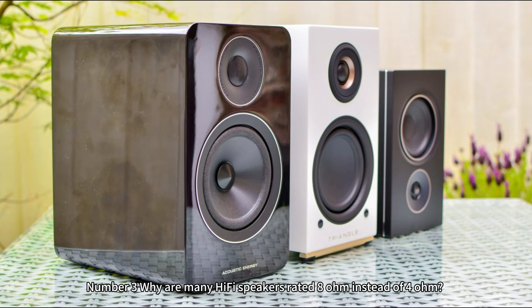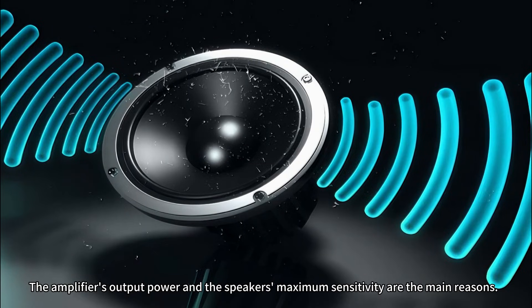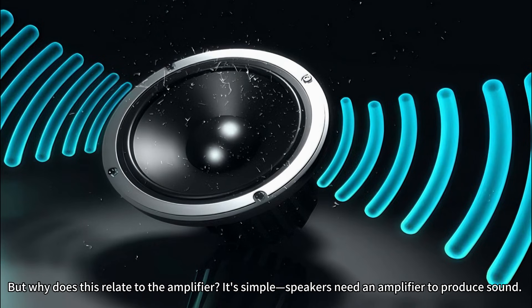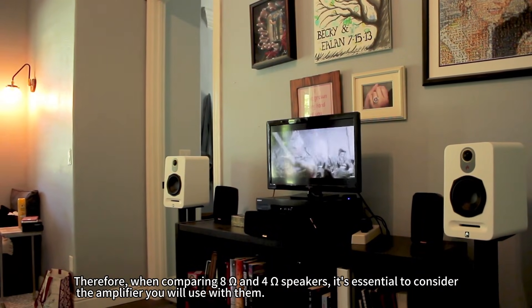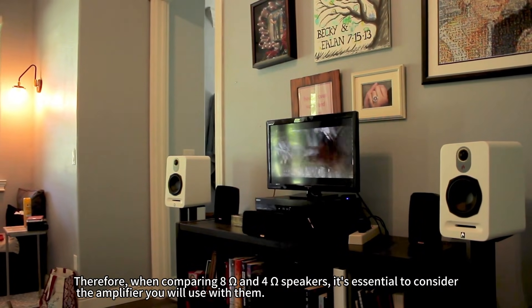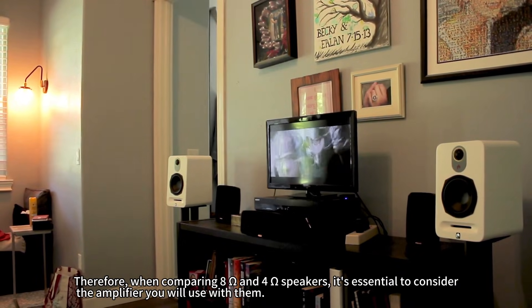Number 3: Why are many hi-fi speakers rated 8 ohms instead of 4 ohms? The amplifier's output power and the speaker's maximum sensitivity are the main reasons. Speakers need an amplifier to produce sound. Therefore, when comparing 8-ohm and 4-ohm speakers, it's essential to consider the amplifier you will use with them.